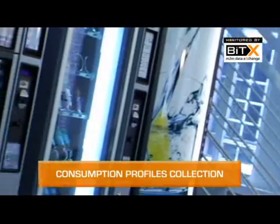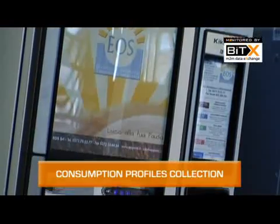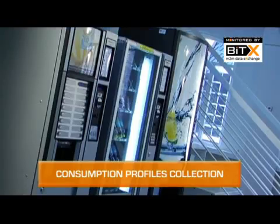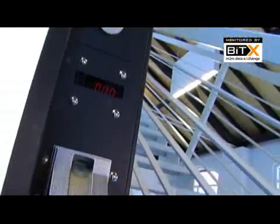With BITEX you can gather information about consumer profiles, to select assortments more effectively and set up marketing policies from afar.